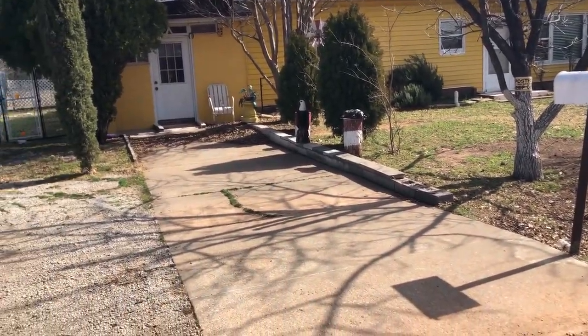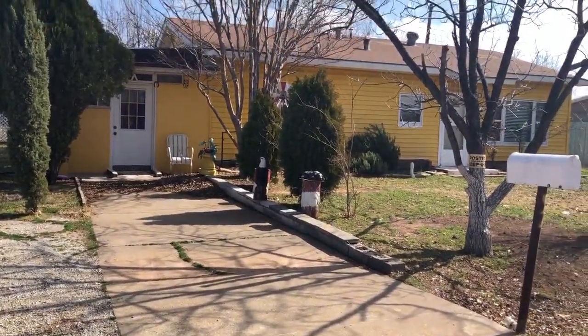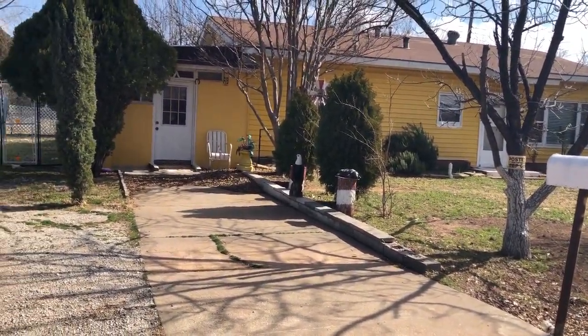We missed this one yesterday. It's really quite cute and it's only $40,000.